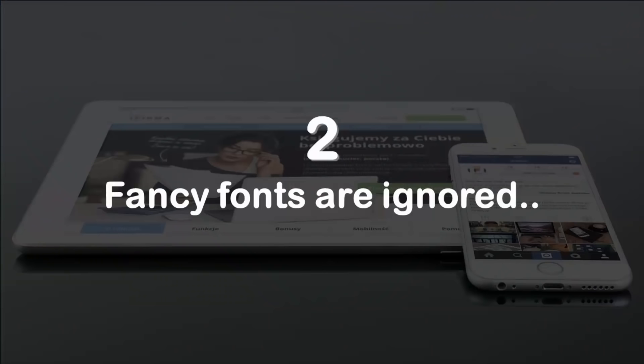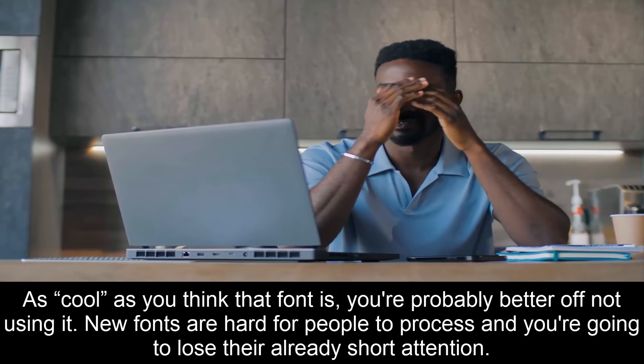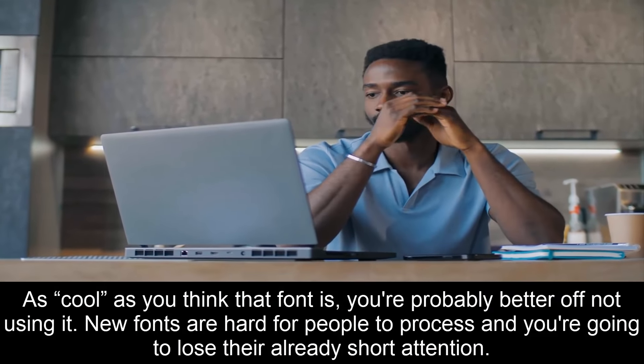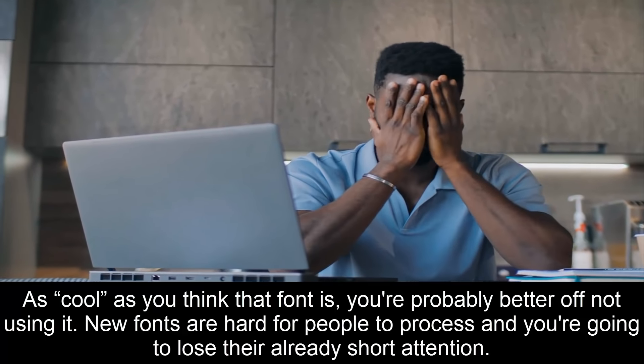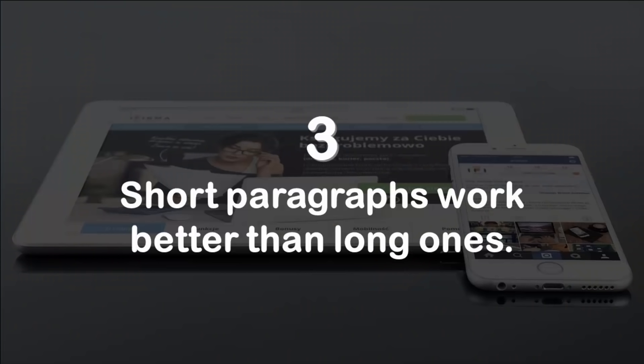Number two: fancy fonts are ignored. As cool as you think that font is, you're probably better off not using it. New fonts are hard for people to process and you're going to lose their already short attention.